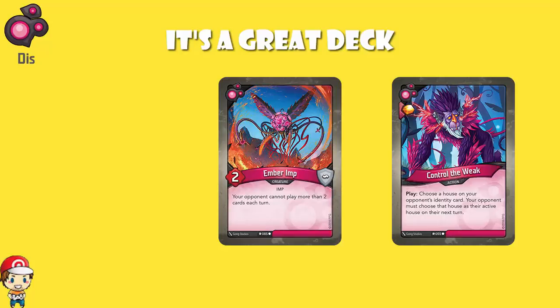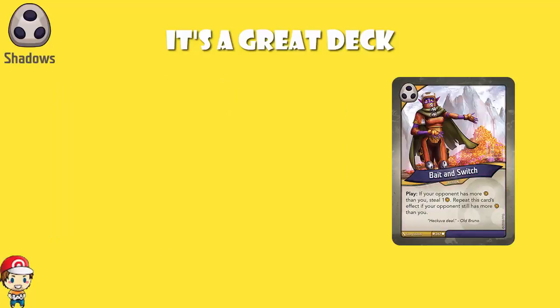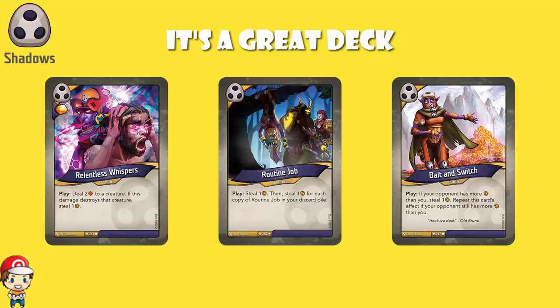I love that it's got Overlord Grecking — when you destroy a creature, it comes into play under your control. Shadows has lots of good stealing: it's got Bait and Switch, and the Arata can only steal two now. There are two copies of Routine Job — the first gets you one stealing, the second steals two Amber. And then there are three copies of Relentless Whispers: deal two damage to a creature, and if it destroys that creature, you get to steal an Amber. So there is a fair amount of stealing.